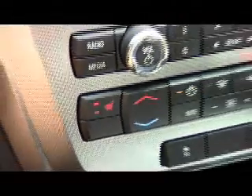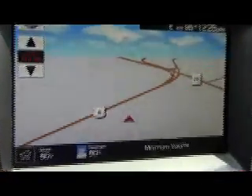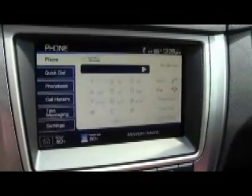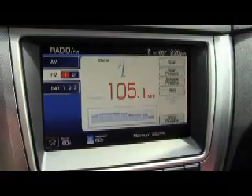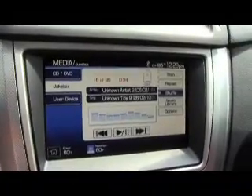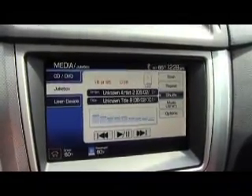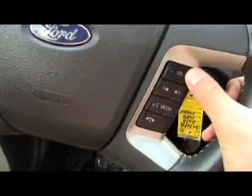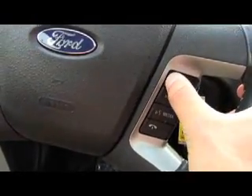Dual heated front seats, touch screen climate controls, a built-in navigation system, Microsoft Sync allows you to talk on the phone hands-free, AM, FM, and satellite radio, iPod integration, a jukebox that memorizes all of your favorite songs, as well as a CD and DVD player. You can control the volume and the channel with your steering wheel, and you just heard our Sony sound system.